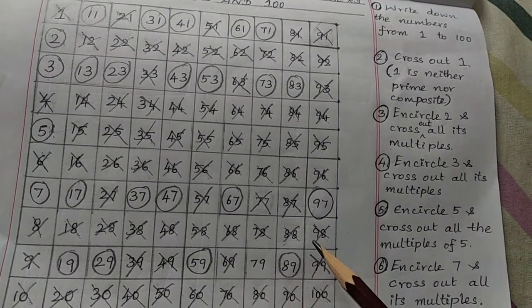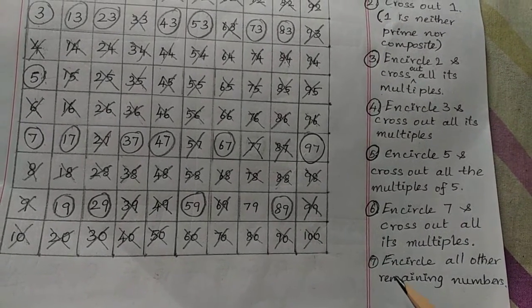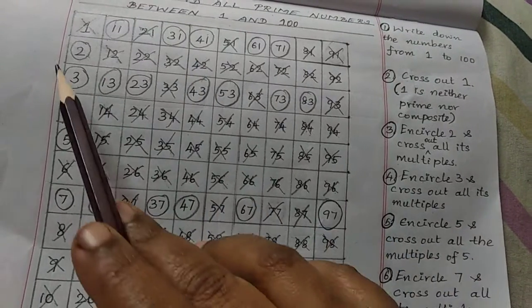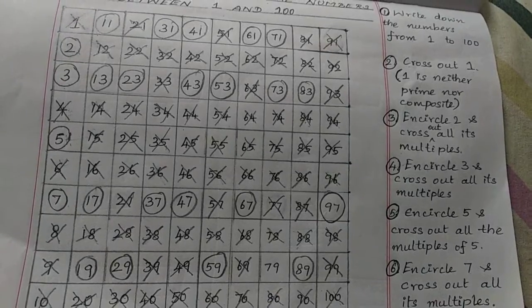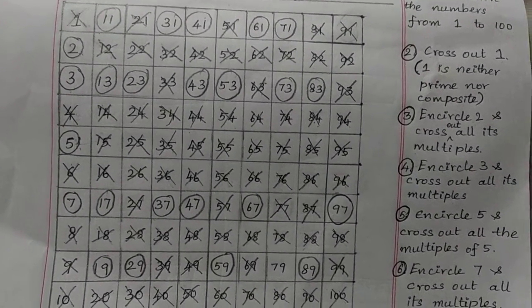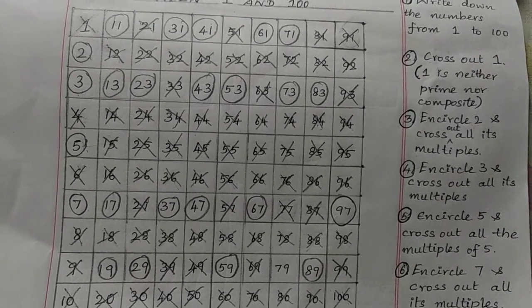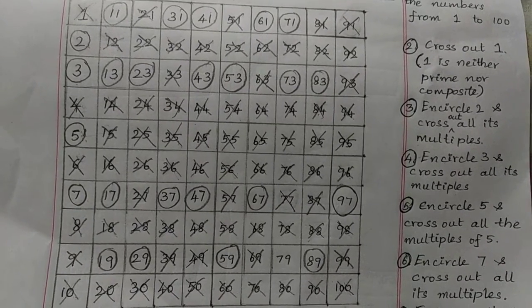Now encircle all other remaining numbers. All other remaining numbers are encircled. So all the encircled numbers are prime numbers, and all the crossed-out numbers except 1 are composite numbers.